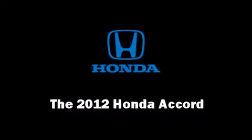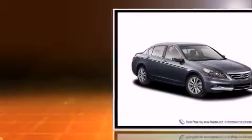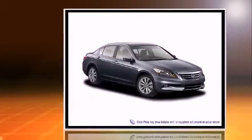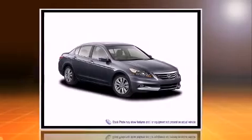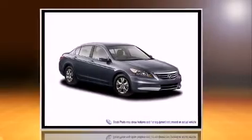Get excited about the 2012 Honda Accord. This four-door, five-passenger sedan offers the features and options for which you've been searching. It features an automatic transmission, front-wheel drive, and a 2.4-liter four-cylinder engine.